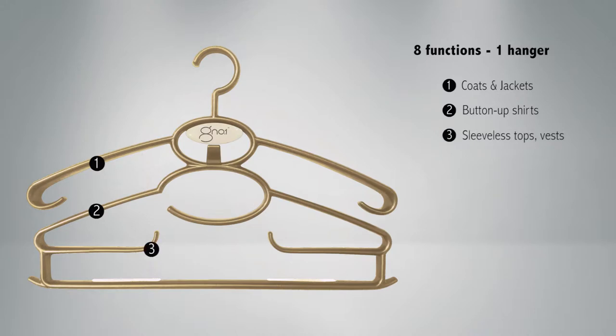Tier 3 allows for sleeveless tops, vests, camisoles and undergarments, or even sleeveless dresses. The extra curve of the hook prevents garments from falling, even when removing the hanger from your wardrobe.